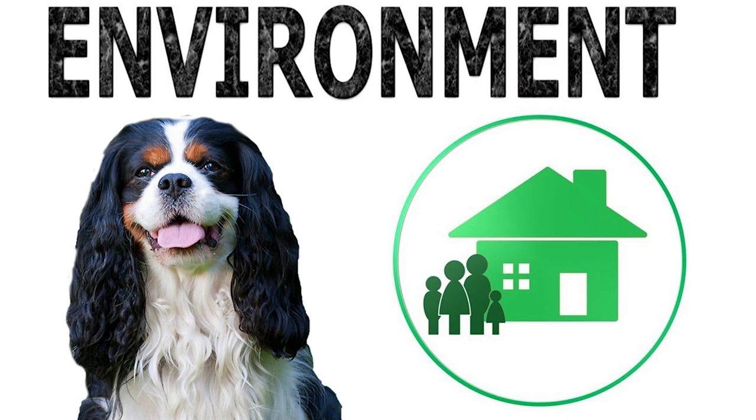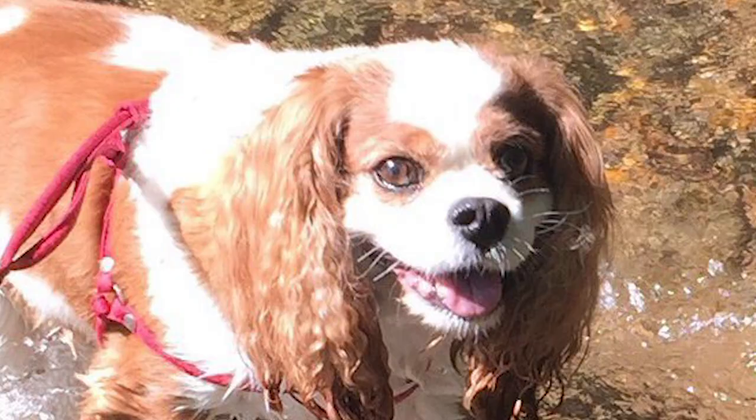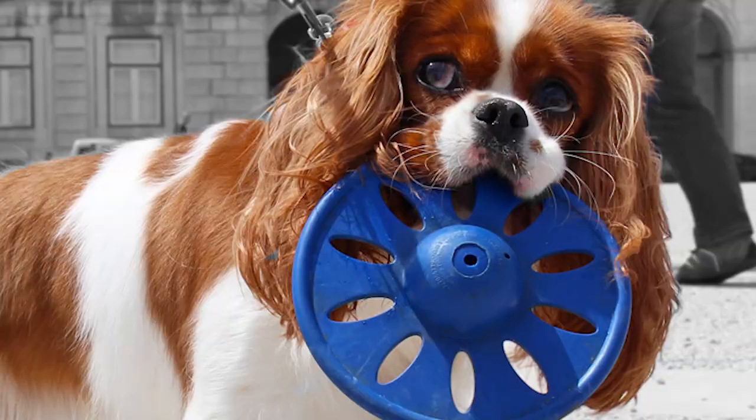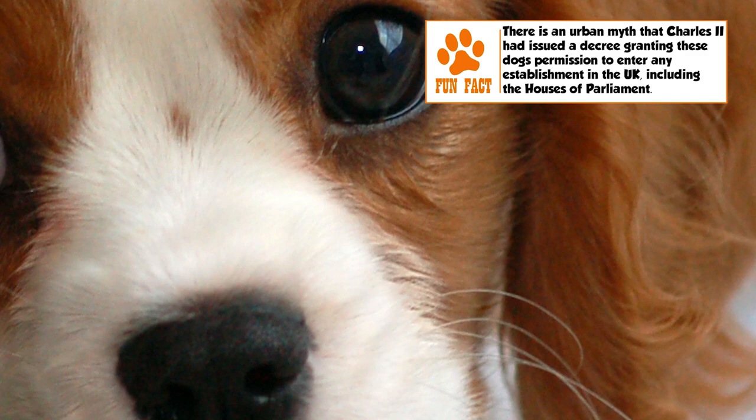Temperament: A Cavalier is a typically playful, gentle, and affectionate dog. It gets along well with kids and other animals, but overactive kids should be monitored when in company of these mild-mannered small dogs. Its strong hunting instinct can be controlled with training if it is living along with other smaller pets. A Cavalier is known for its adaptability to people and new places, but it is not known to be a good guard dog because of its friendliness.